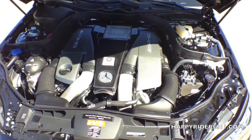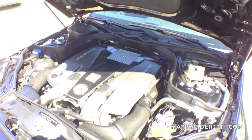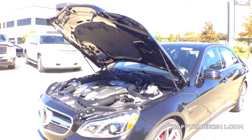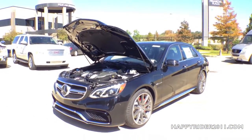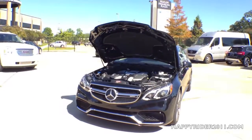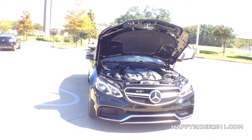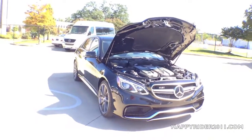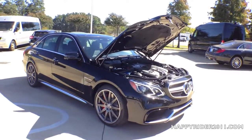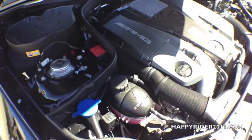Under the hood we have the optional carbon fiber engine cover. The 2015 E63 has a 5.5-liter AMG V8 bi-turbo engine with direct injection, pushing out 577 horsepower and 590 pound-foot of torque. It features a 7-speed AMG Speedshift transmission with standard shift paddles. The E63 can get from 0 to 60 mph in just under 3.5 seconds. As for fuel economy, it gets 15 mpg city, 22 highway, and 18 combined.